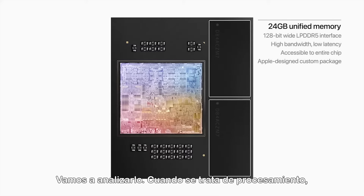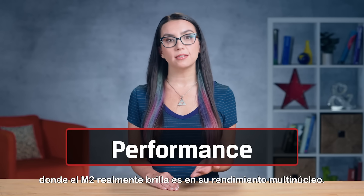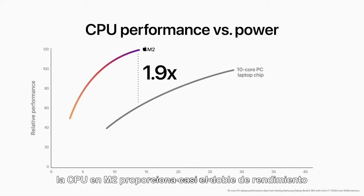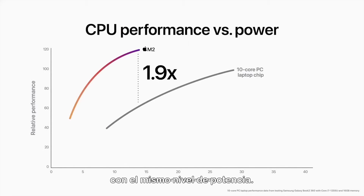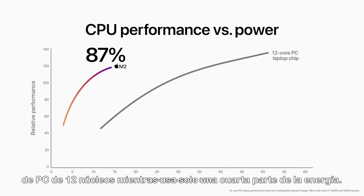When it comes to processing, where the M2 really shines is in its multi-core performance. Compared with the latest 10-core PC laptop chip, the CPU in M2 provides nearly twice the performance at the same power level. And M2 delivers 90% of the peak performance of the 12-core PC chip while using just a quarter of the power.